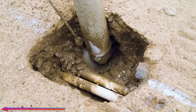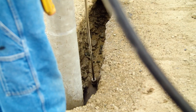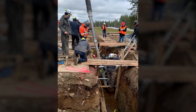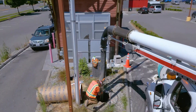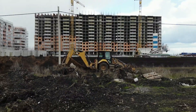The vacuum excavation system represents cutting-edge soil excavation technology. This innovative method combines high-pressure water jets to disintegrate soil formations with powerful vacuum suction to efficiently extract soil and debris from excavation sites. Unlike conventional digging methods, this technique ensures minimal disruption to underground utilities.